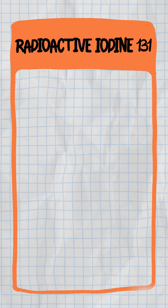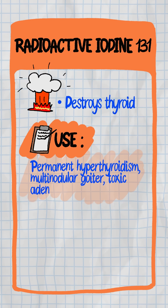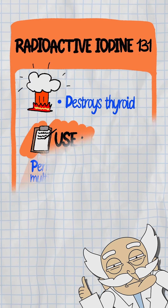Radioactive iodine, or I-131, is the nuclear option — it destroys the thyroid. Used for permanent hyperthyroidism, multinodular goiter, or toxic adenoma. Don't give to kids or pregnant women. Follow with levothyroxine for replacement.